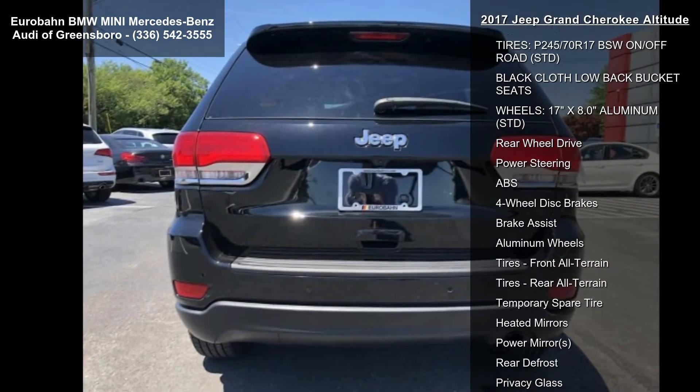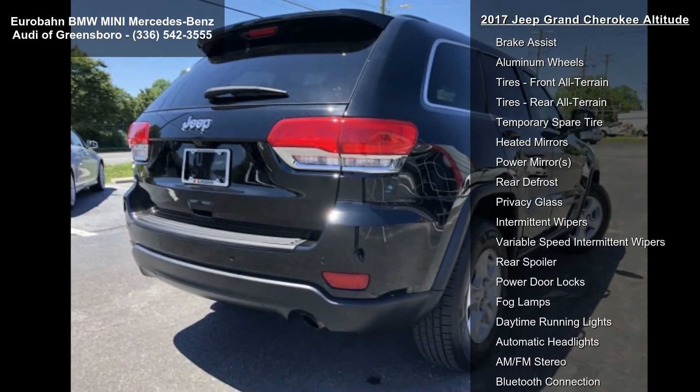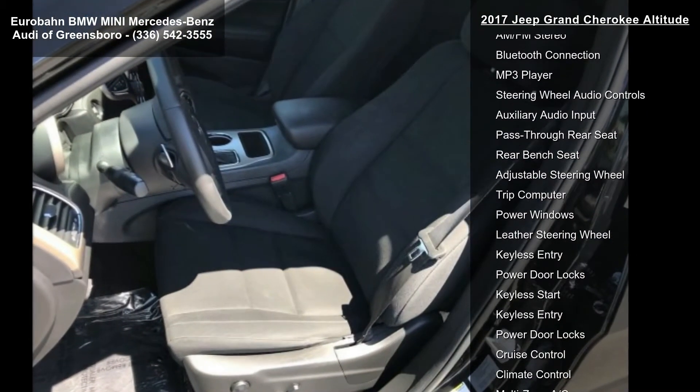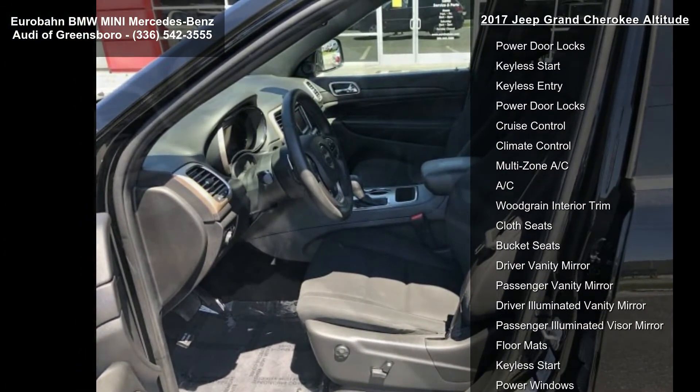Engine: 3.6L V6 24V VVT UPG I with ESS, STD. Diamond Black Crystal Pearl Coat. ECO Suspension I, STD. Transmission: 8-Speed Automatic 850RE, STD. Quick Order Package 2BE included.